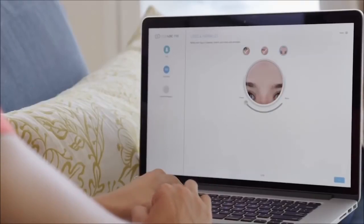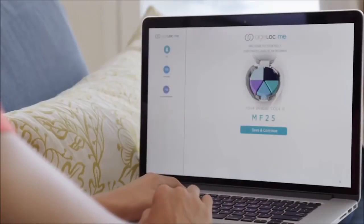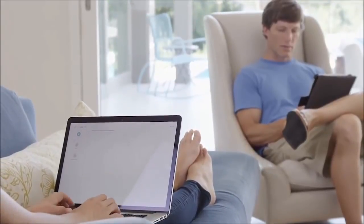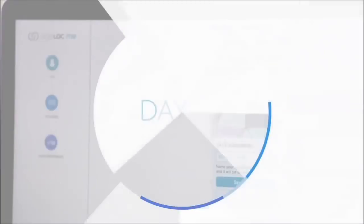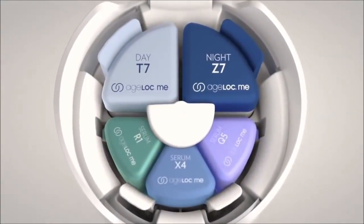On day 14, you're ready to take the assessment and customize your products. Tell us about you, your skin, and your preferences. At the end, you'll receive your personal skincare code. Out of all the possible combinations, we'll use it to create a regimen just for you. Use your code to place your order for your custom product set.